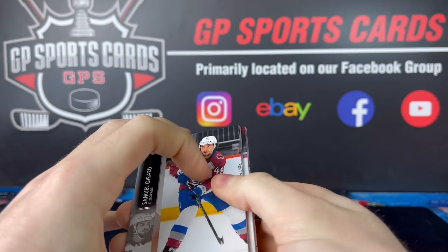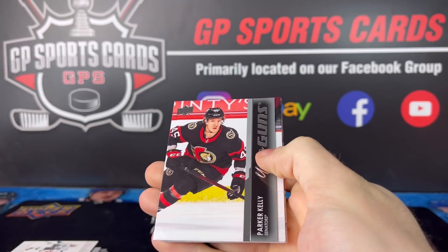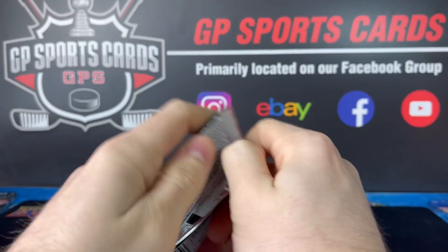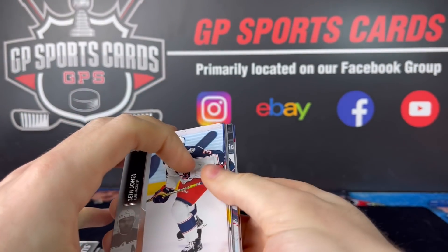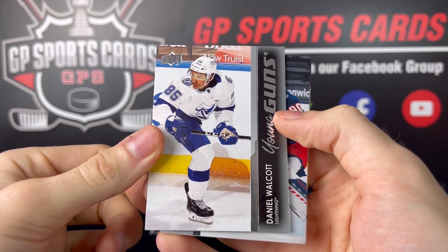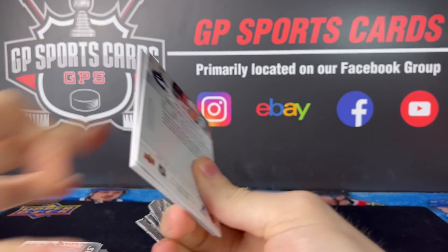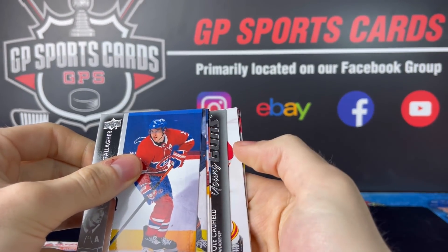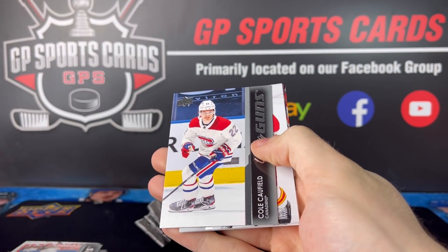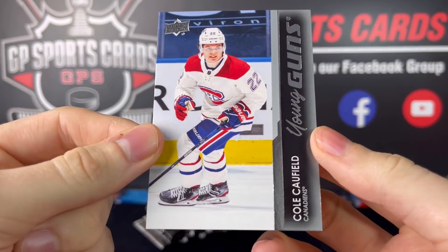Pretty average box so far. We've got Parker Kelly for the Senators — Young Guns. Young Guns — Lightning — Walcott Young Guns of Tampa. Another Young Guns. Holy crap. Well, that'll do. I was wondering why the box was so...